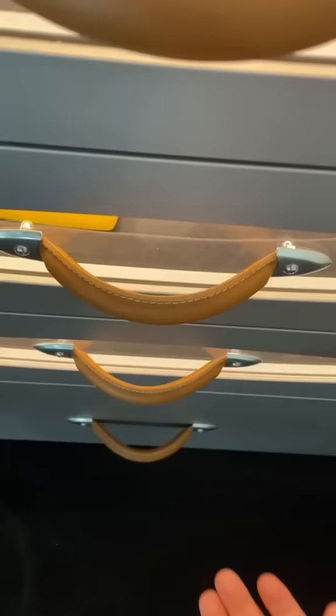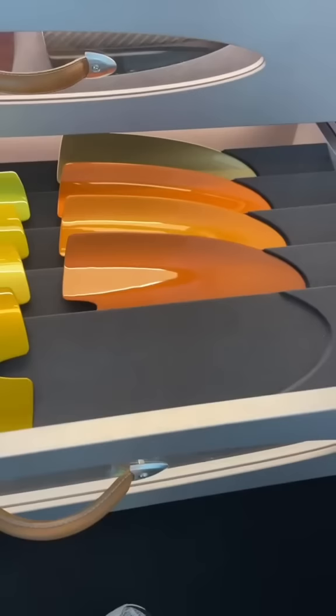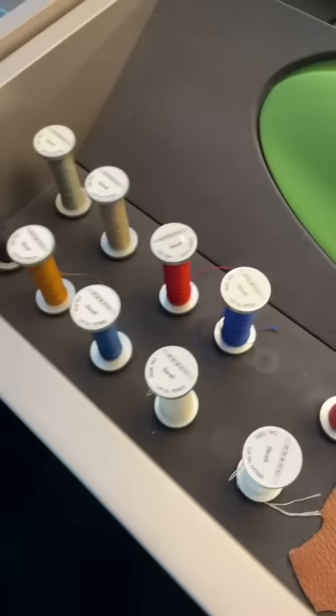You can pull on one of these leather handles and be treated to all these different paint samples that you can use on your car. They even have various carbon fibers, leathers, and stitches. Even the table that you sit at is carbon fiber. Pagani lets you take a swatch, a little Pagani logo, a piece of carbon, and a color to see what your car might look like all finished together.